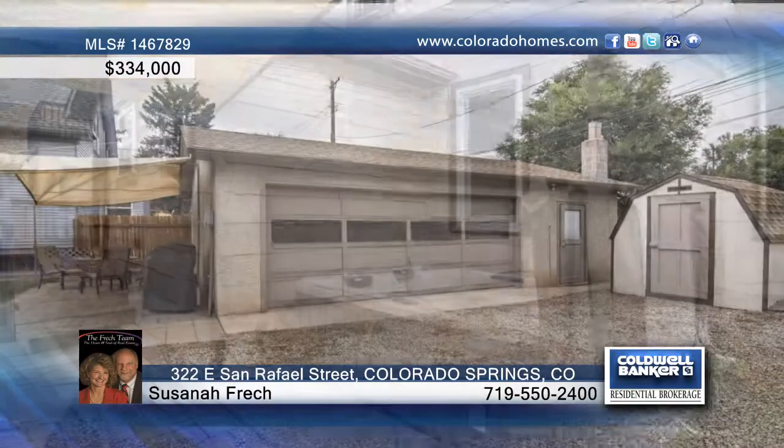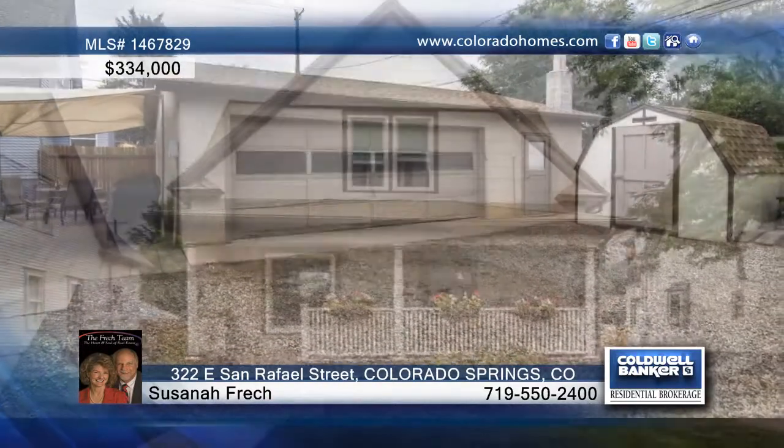Susanna French says this is a must-see home and won't last long. Call now to learn more.